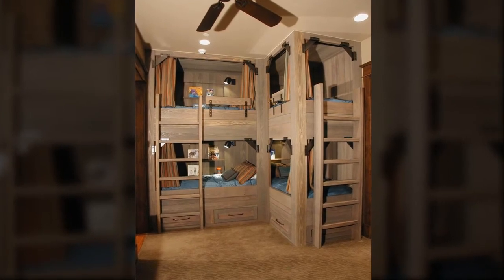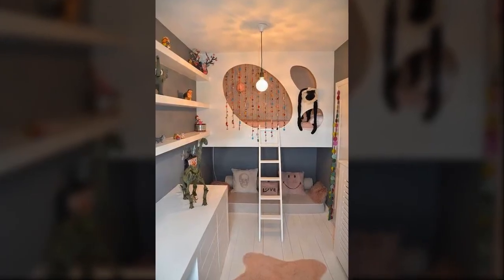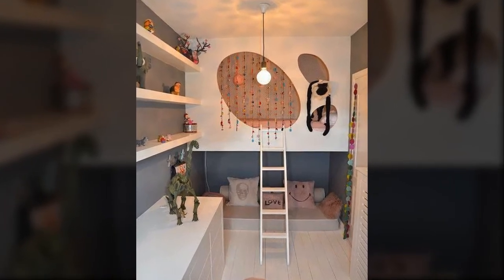This quadruple bunk is best suited for large families. Kids' stuff can be stored on the lowermost part of the frame. The colors of this bunk bed improve the overall aura of the room. It has an upper bunk where kids can enjoy bedtime while the lower bunk can be their mini-playground.